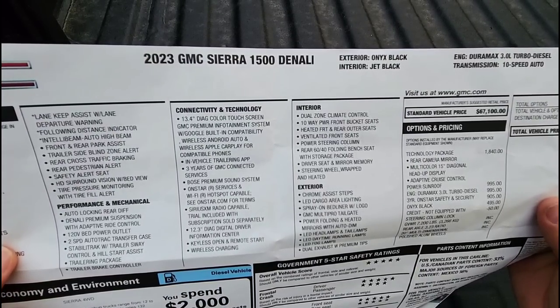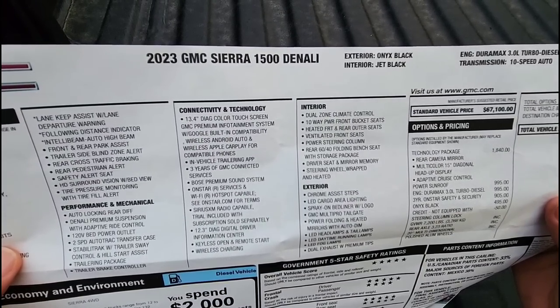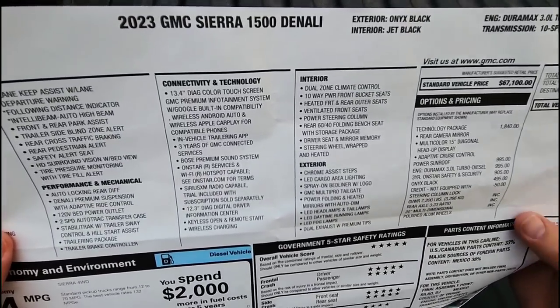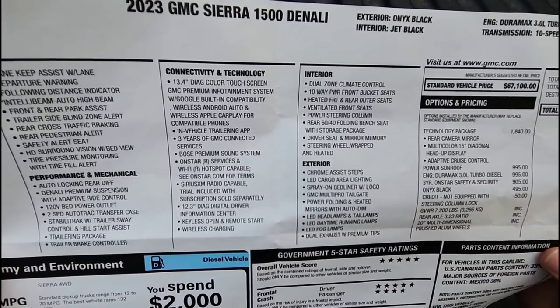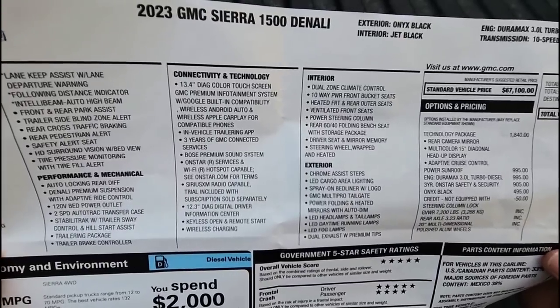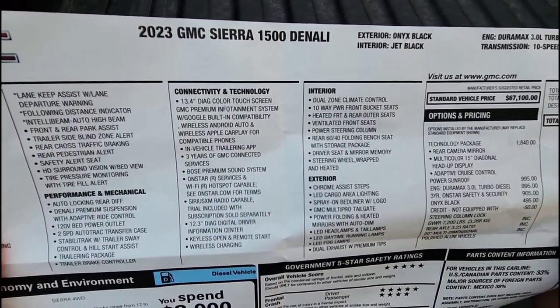It has driver's seat and mirror memory, but not passenger seat memory, which I wish it had. The steering wheel is wrapped and heated, which is nice. GM puts the heated steering wheel button directly on the steering wheel itself, which is different from Ford and Ram, which place it near the navigation screen or center console area.